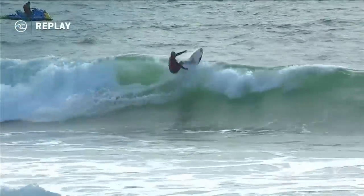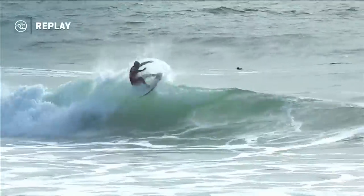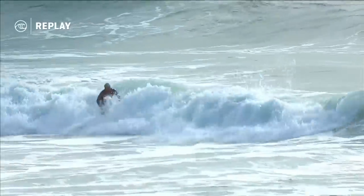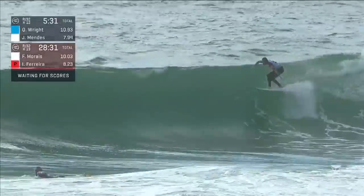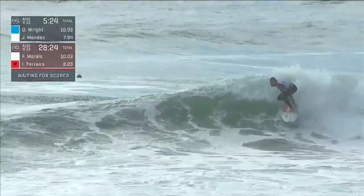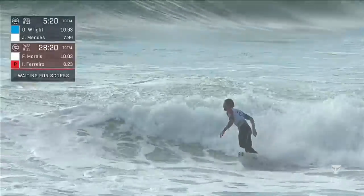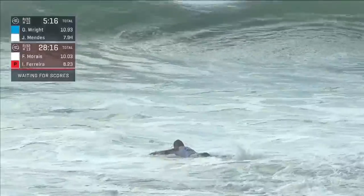Reitz just dropped his last two good scores: a 5.83 and a 5.10. Italo just getting caught behind the section a bit — nice snap from him. It's amazing how quick this guy is in transition. The important score is going to be for Jesse Mendez. Frederico Morais — Kikos — coming around the section. Lip-line float, carves through a nice cutback, snaps on the inside section, throws some fins as well.